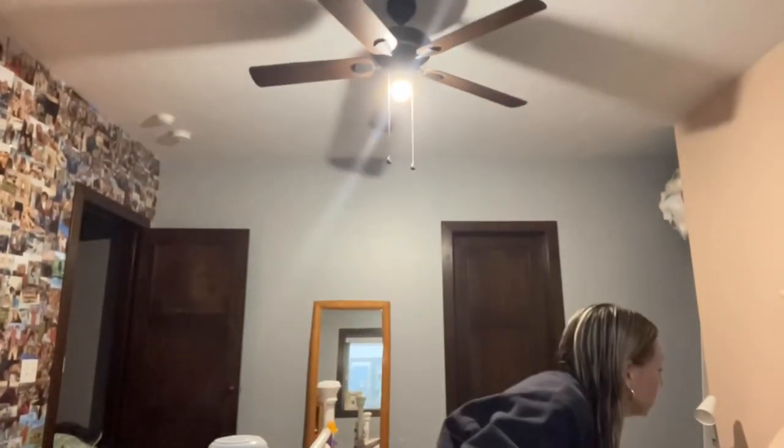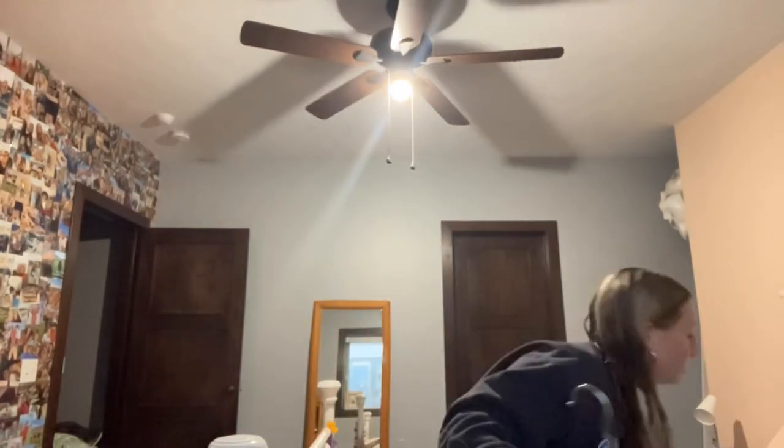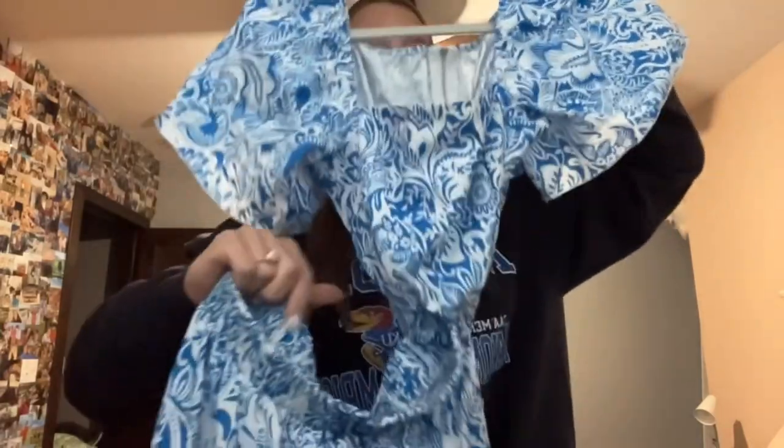Now we're going to do a little Shein haul of what I got. First I got some dresses - the first one is this green dress. Everything's a little wrinkly but it's really pretty, and the back has like a little bow that ties. I also have a dress that I wore today to church but it's in the washing machine. This is another dress and the back has a little tie as well. Then this dress - it's a little hard to show - but basically it cuts out at the stomach and it's flowy at the bottom. It has a little cut out - it looks huge but it's not that big - and it's super cute.